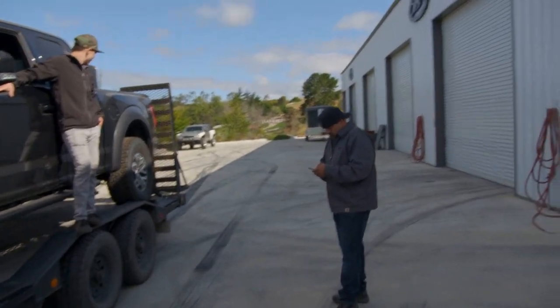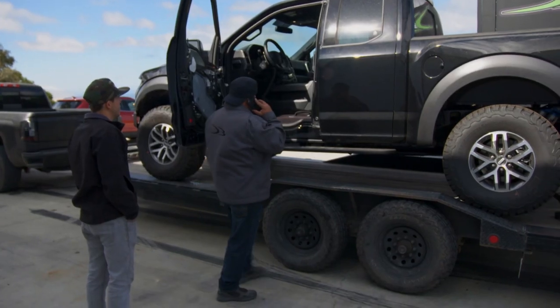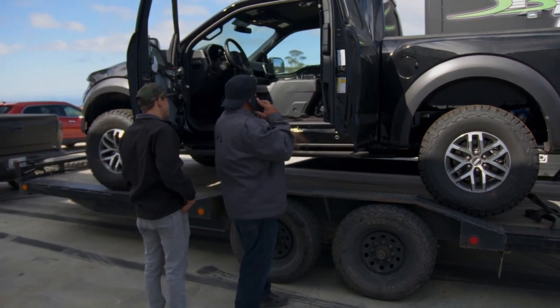It doesn't sound like that big a deal, but the problem is we've got all the parts. Everything that we got approved — all of that is pretty much out the window. So I immediately called the client. It has four doors, but it's extended cab. I need a crew cab.